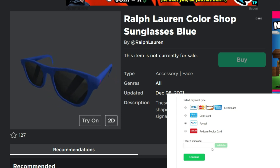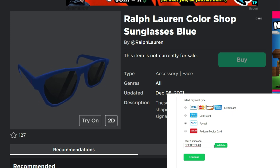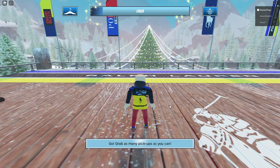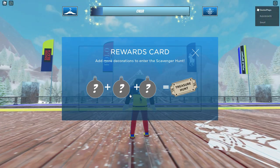Welcome back. I'm going to show you how to get these Ralph Lauren Color Shop sunglasses in blue. This is part of the Ralph Lauren event — the Winter Escape — same as all the other items we've seen. I've got the link in the description.